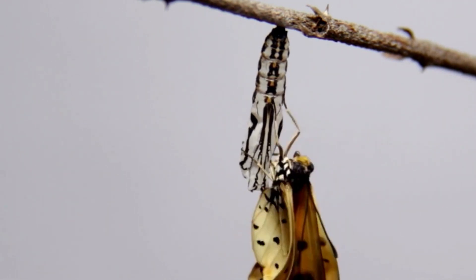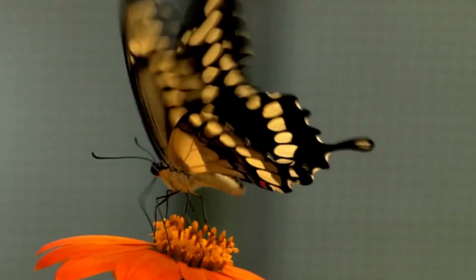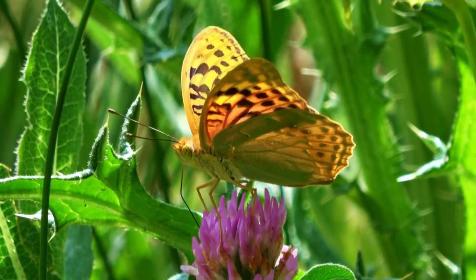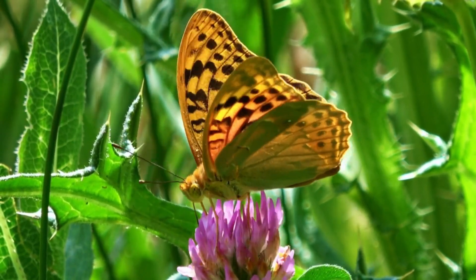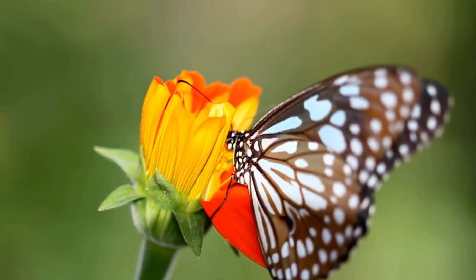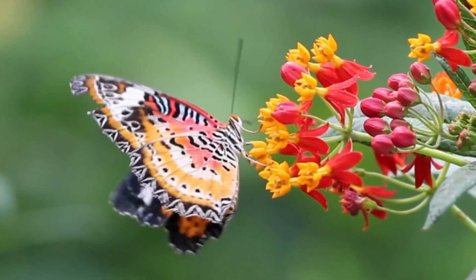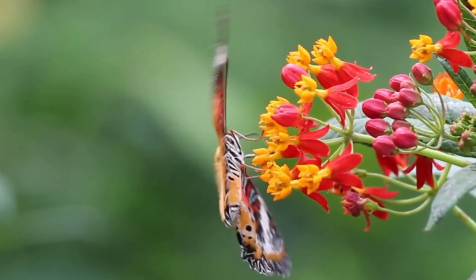Stage 4: Butterfly. Finally, after a few weeks, the chrysalis breaks open and a beautiful butterfly emerges. The butterfly has wings that are delicate and fragile, but they're also strong enough to help it fly.